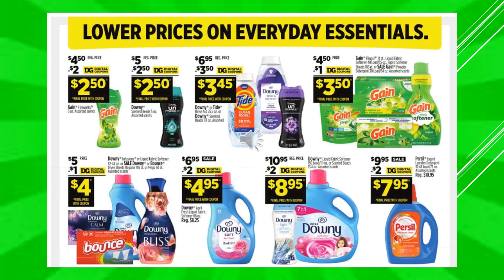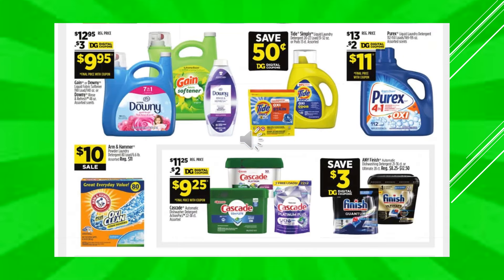There's a $2 digital coupon off of Gain Fireworks, makes the product $2.50. There's a $2.50 digital coupon off of Downy Scented Beads, makes the product $2.50. A $3.50 digital coupon off of Downy or Tide makes the product $3.45. A $1 digital coupon off of Gain, makes the product $3.50. A $1 digital coupon off of Downy or Bounce, makes the product $4. A $2 digital coupon off of Downy Liquid Detergent or Liquid Fabric Softener, makes the product $4.95. A $2 digital coupon off of Downy Fabric Softener or the Beads, makes the product $8.95. And a $2 digital coupon off of Persil, makes the product $7.95. There's a $3 digital coupon off of Gain or Downy, makes the product $9.95.